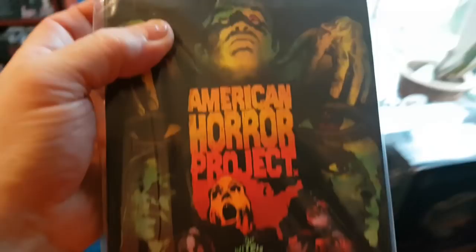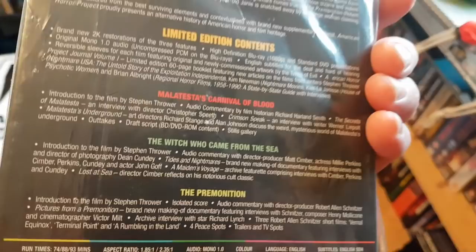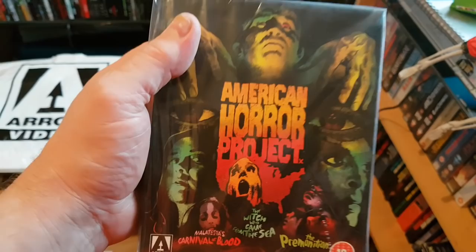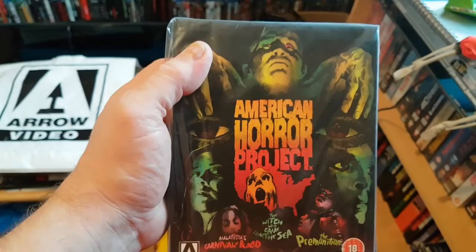First up, the American Horror Project. Arrow have been saying they're going to do volume two for ages but still haven't got around to it. This one's got Malatesta's Carnival of Blood, which was okay, The Witch Who Came from the Sea, which was brilliant, and The Premonition, which was quite boring. I was looking forward to a part two, hopefully with more lesser-known titles rather than these strange choices.